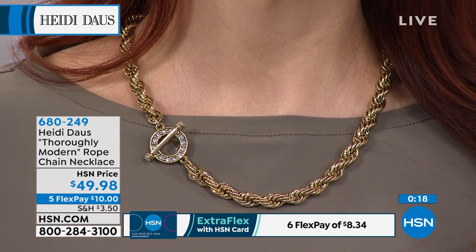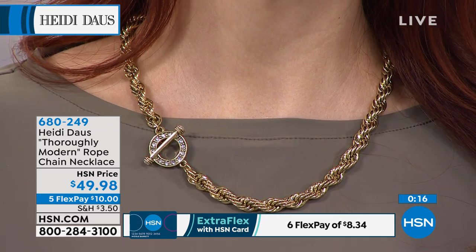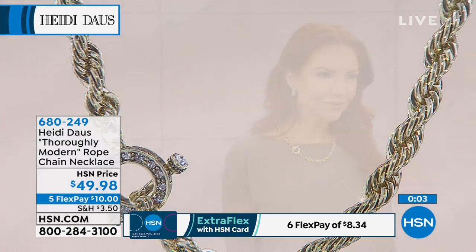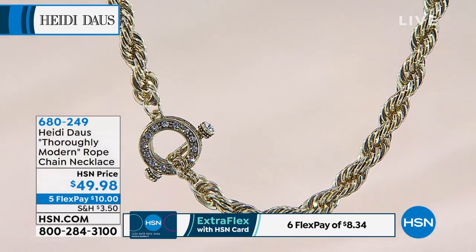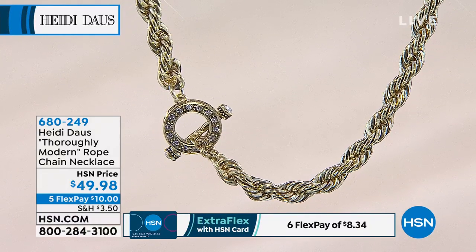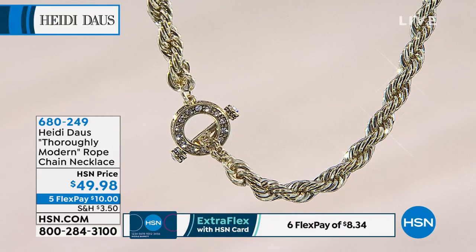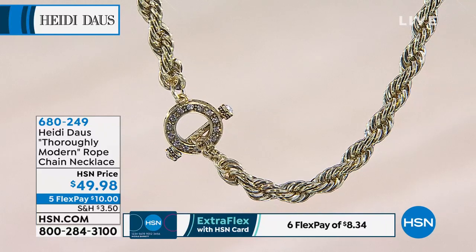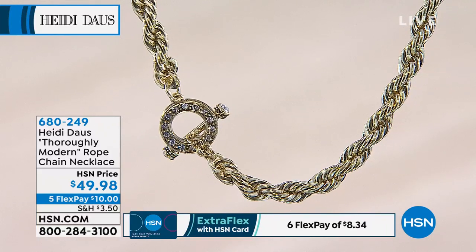Write down the item number: 680-249. You're getting this on five monthly payments — call us. We'd love to hear from you. I do hope you get this home because all the enhancer pendants we're showing you will go beautifully with this Thoroughly Modern rope, which is brand new. All five monthly payments are interest-free. Use your HSN credit card and get it on the extra flex for just $8.34 to get that home.